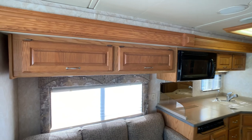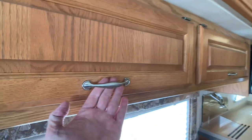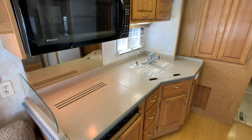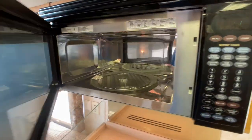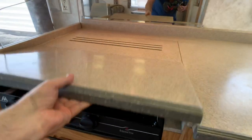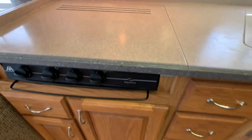All your cabinets are going to be a light oak, and your hardware is a satin nickel finish. Also in the second slide-out, the kitchen slides out. You have a convection oven that is working with a digital readout, solid surface countertops, and a 3-burner gas cooktop.